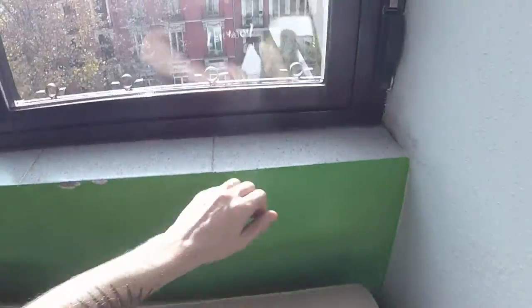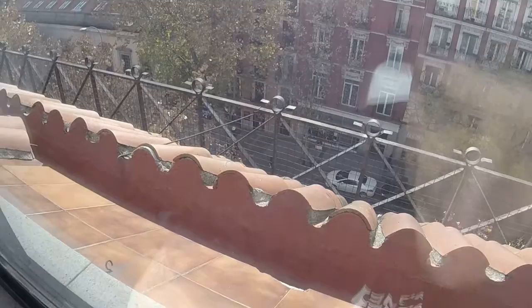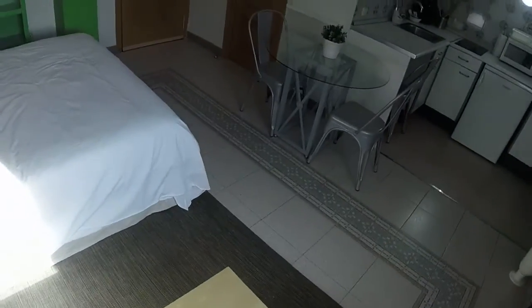And now let's see the views we have from the window. We are in an exterior property and we have views to Atocha Street. We are next to Atocha Station and very well connected here in Madrid.